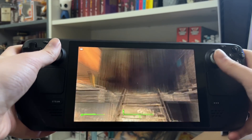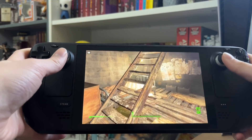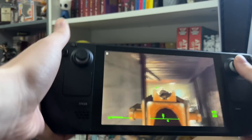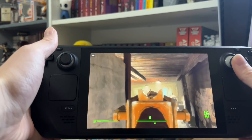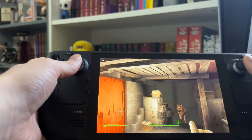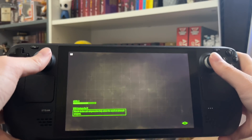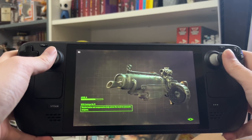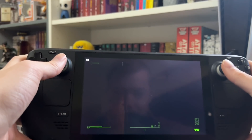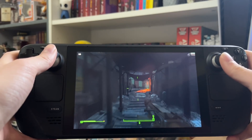Very smooth — I'm just at the part in Diamond City where you first talk to Nick Valentine. I've got gyro on as well here so you can see when you aim down the sights, the gyro kicks in. You can mess with that in the settings to make it more sensitive. Let me just hop outside and show you Diamond City because this area is quite a taxing one — if any area is going to stress the device it'll be the outskirts of Diamond City or inside it.